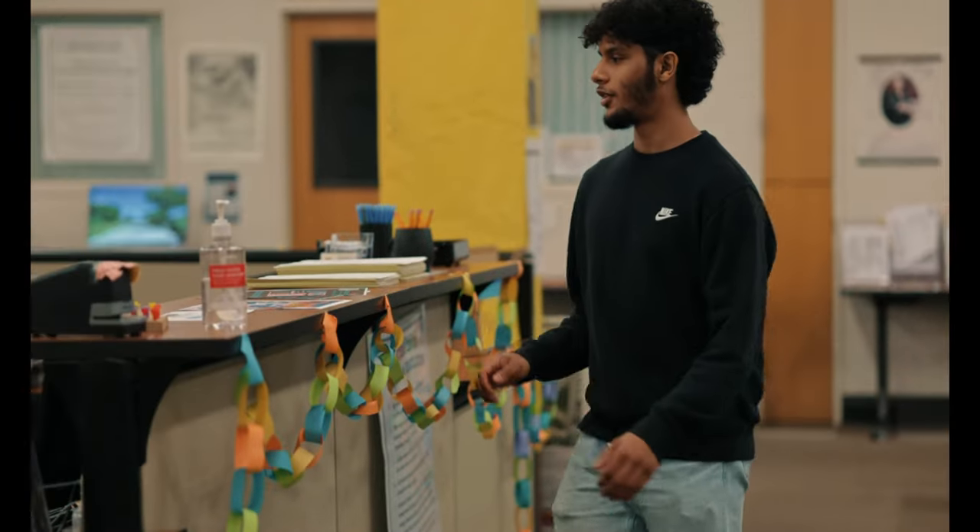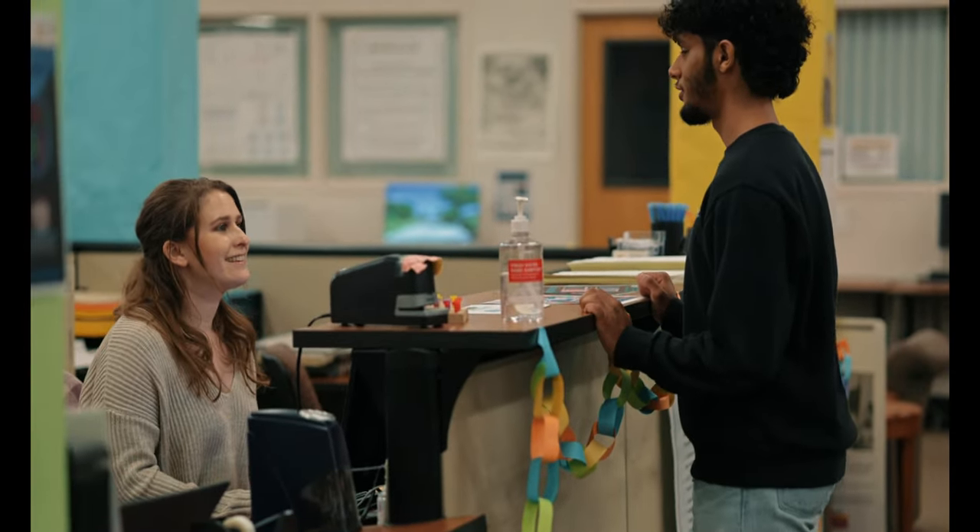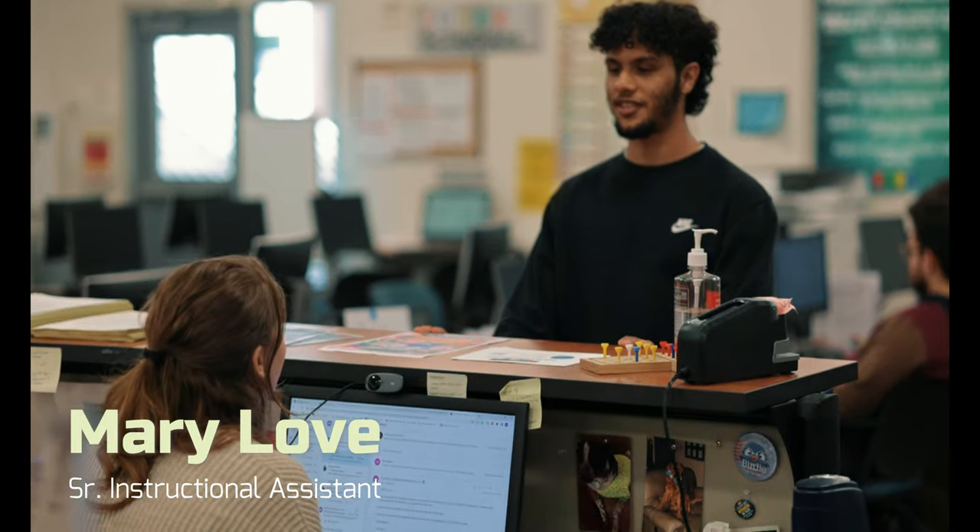Mary welcomed him into the STEM Center and explained all the resources they have available, such as books for STEM classes, model kits for biology and chemistry, and stationery supplies.